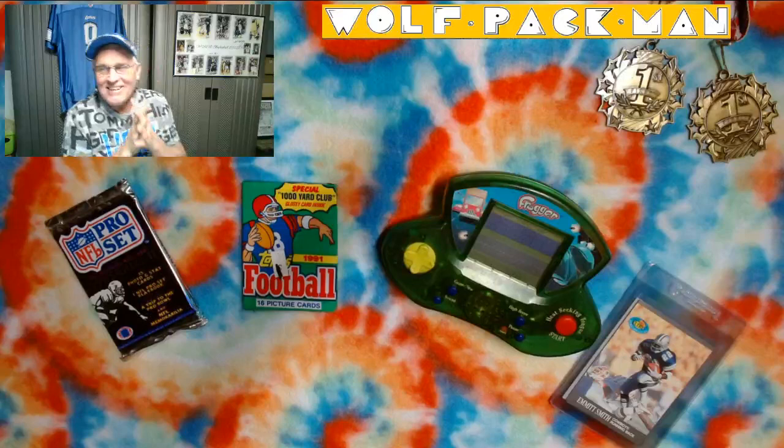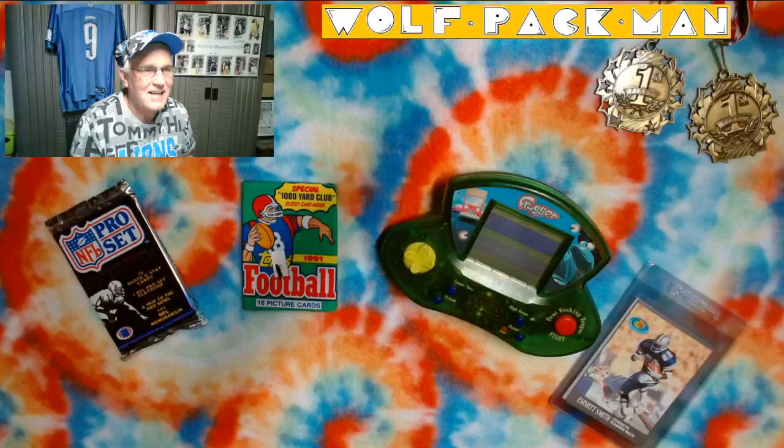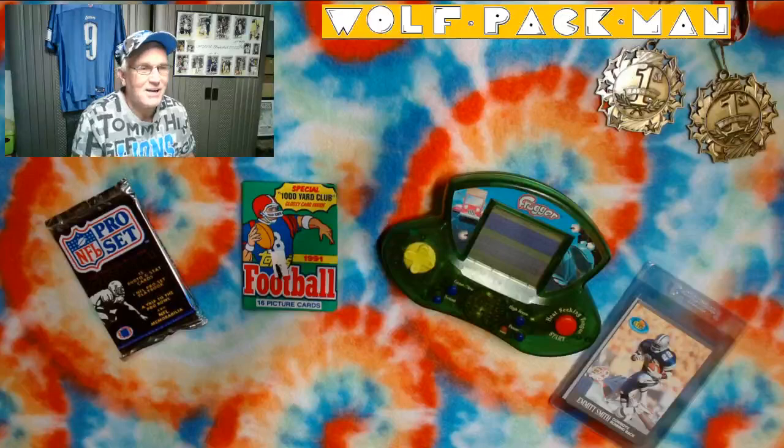We're getting close to game time in two hours. This is the second to the last pack today — six packs, all 1991 football, just because that's the last year that the Lions played for the division title. So excited about that.